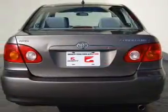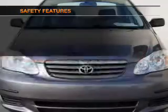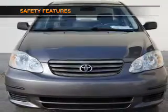Air conditioning, power steering, power mirrors, an AM-FM stereo with a CD player, an adjustable tilt steering wheel. And for your peace of mind, the following safety equipment is included.